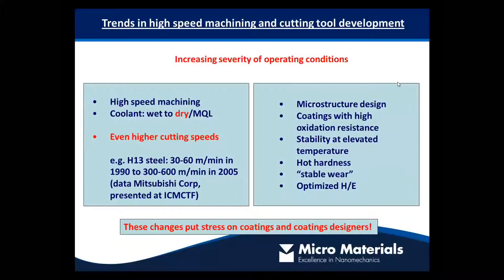Recent trends in high speed machining are twofold. They're essentially for environmental reasons to cut dry and for productivity reasons to cut at increasingly higher speeds. These two things taken together have the effect of increasing the severity of the cutting conditions rather dramatically. As an example shown from Mitsubishi, over a 15 year period there's effectively a tenfold increase in cutting speed.